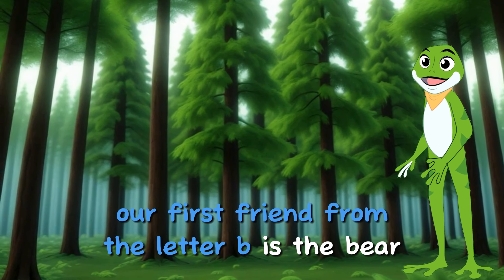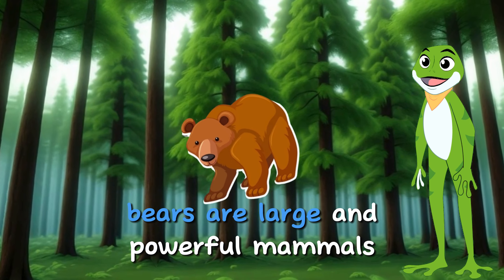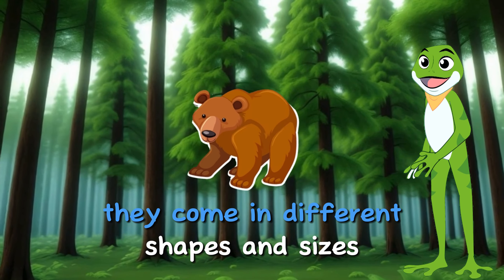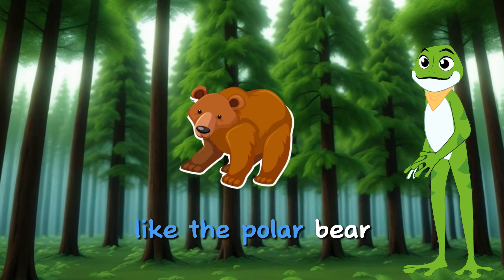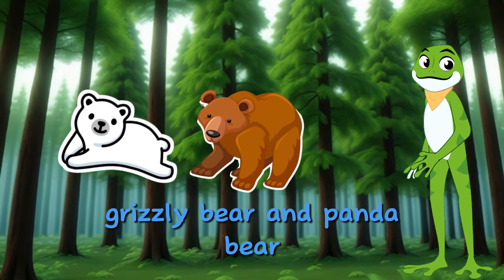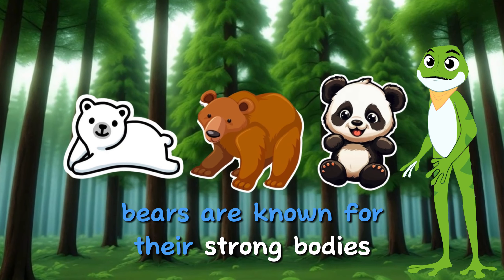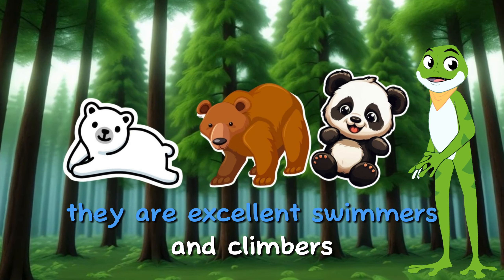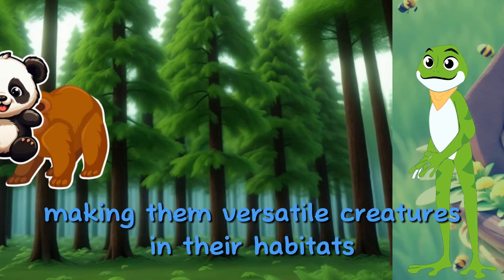Our first friend from the letter B is the bear. Bears are large and powerful mammals found in various parts of the world. They come in different shapes and sizes, like the polar bear, grizzly bear, and panda bear. Bears are known for their strong bodies, sharp claws, and keen senses. They are excellent swimmers and climbers, making them versatile creatures in their habitats.